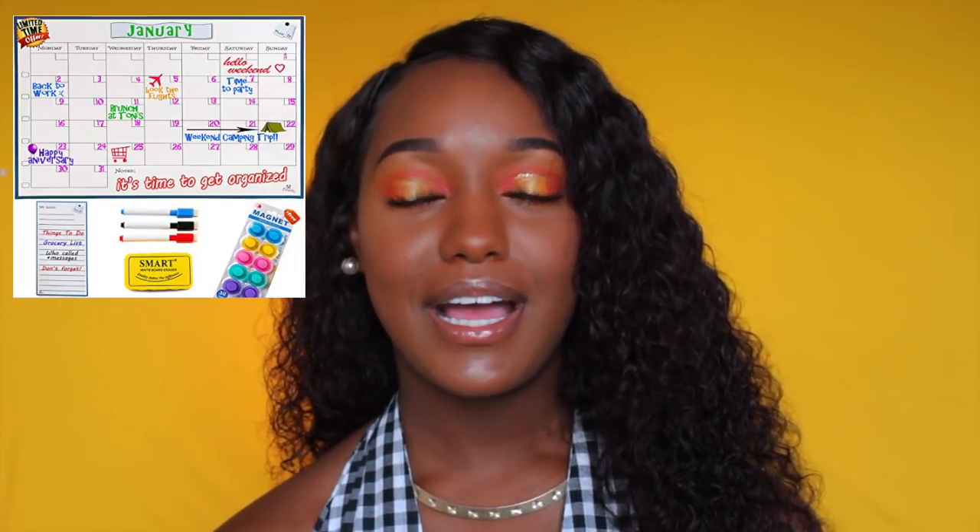Now we're going into things that aren't so much a need but I'd really recommend. First is a calendar or a dry erase board — it keeps you organized and lets you see everything every time you come into your room. It's easy because you can erase it, write a new month, new goals, all that kind of stuff. Definitely recommend a calendar or dry erase board.